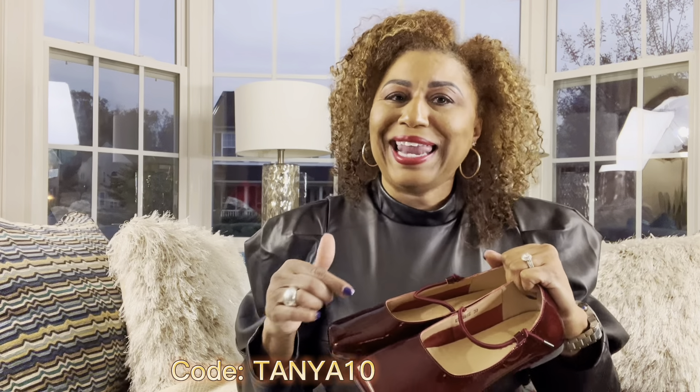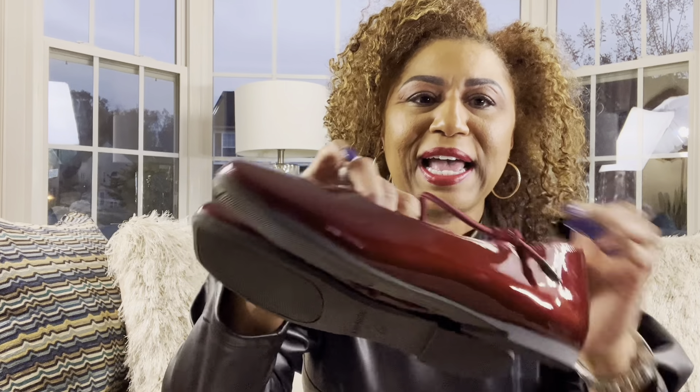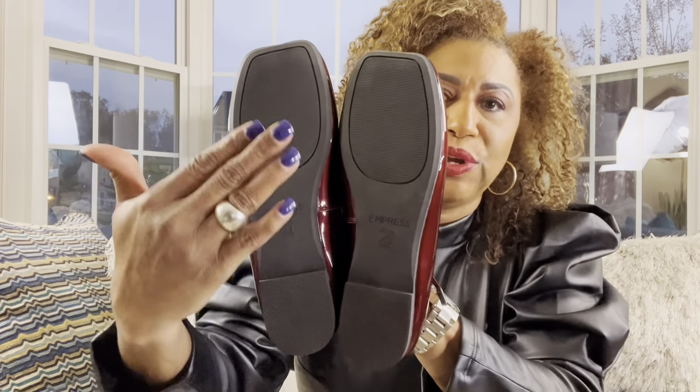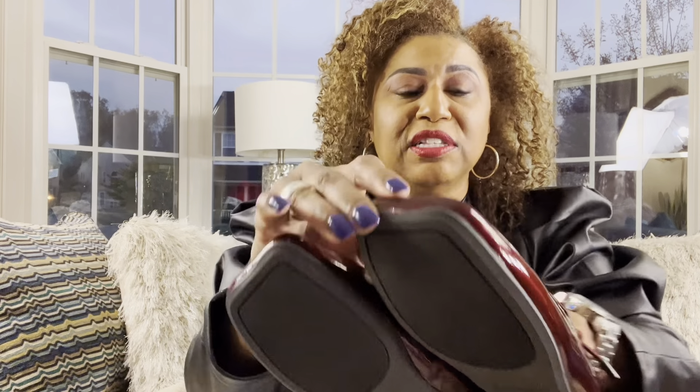I will have a discount code for you below. Look at them — look at the side: they have rubber on the bottom so you won't slide. They're very comfortable — you're going to love them. You can see that I've worn these shoes and they still look as good as when I first got them. That is how much I love them.